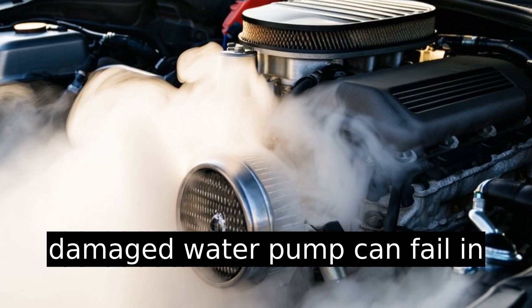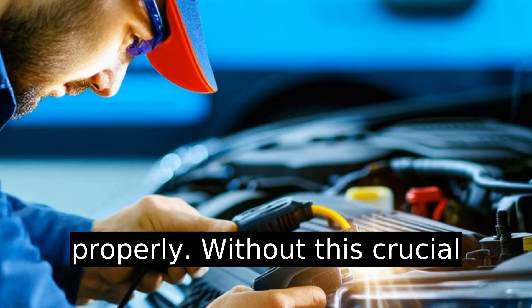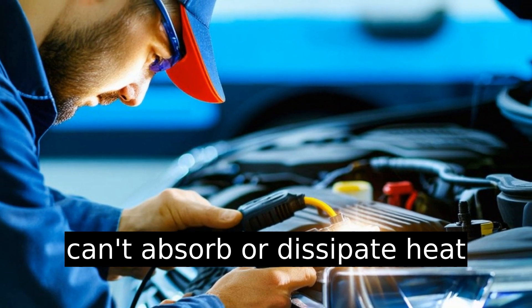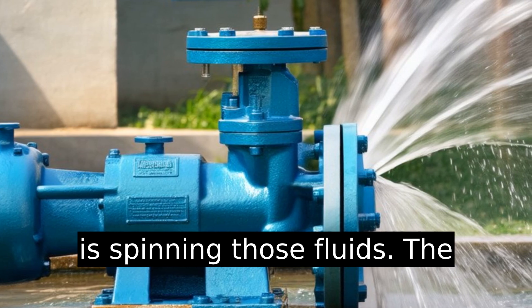A broken or damaged water pump can fail in circulating the coolant properly. Without this crucial circulation, the engine coolant can't absorb or dissipate heat effectively. If everything else checks out, make sure the pump is spinning those fluids.